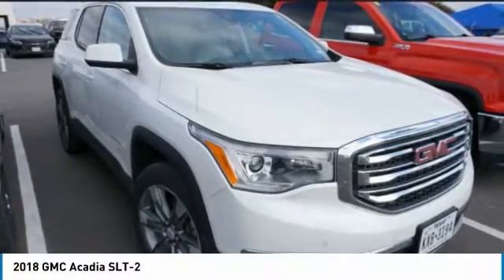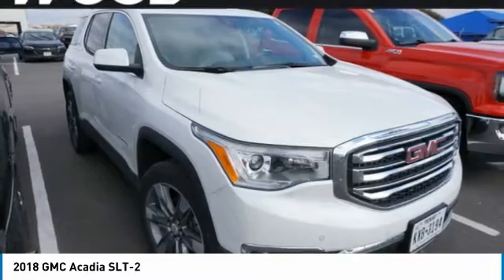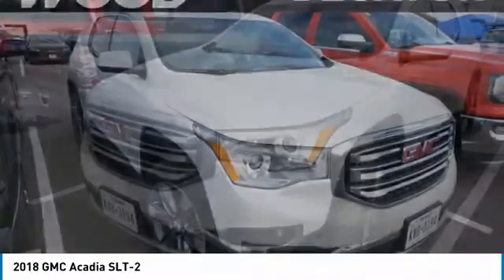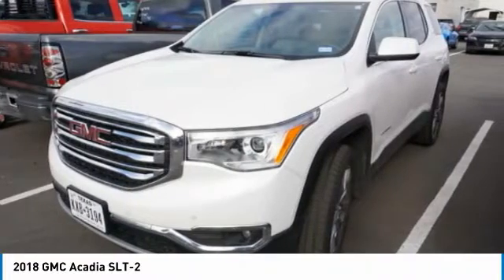Check out the 2018 Acadia. The GMC Acadia has great capability coupled with exceptional safety, offering better fuel economy, advanced technology, and thoughtful ergonomics.